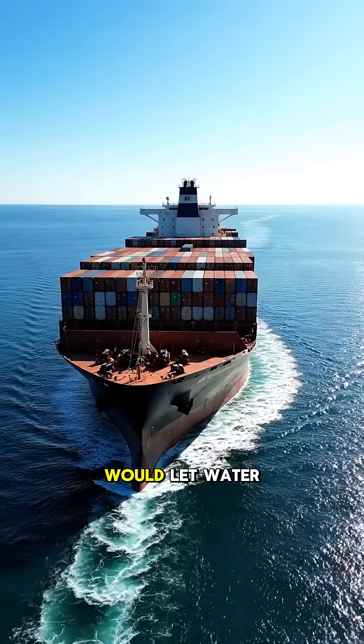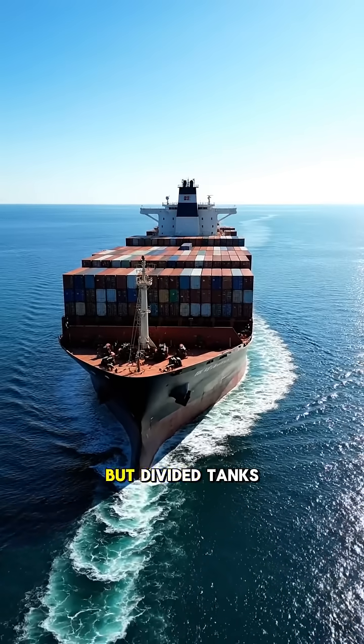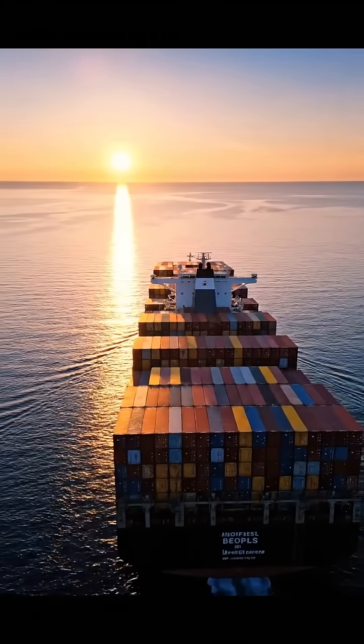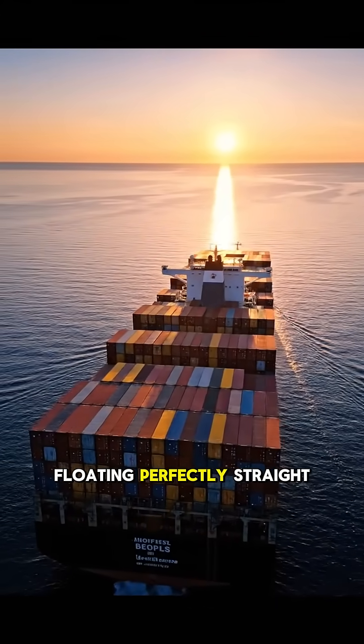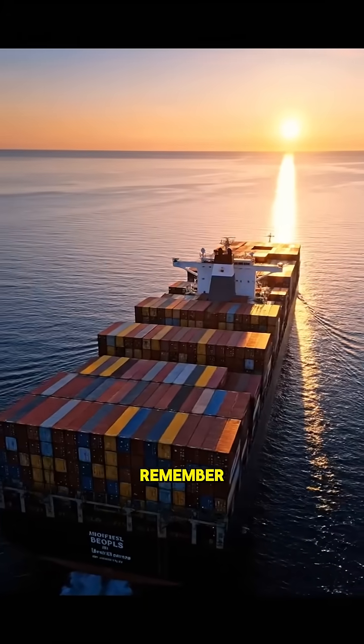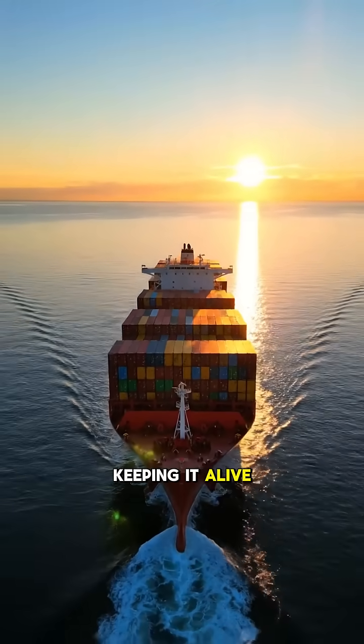One big tank would let water slosh around and make the ship unstable. But divided tanks keep everything under control. So when you see a massive ship floating perfectly straight in the ocean, remember — it's water, math and smart engineering keeping it alive.